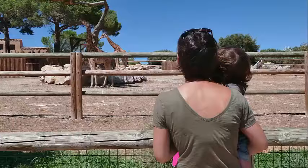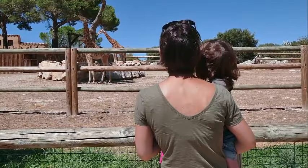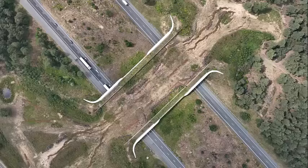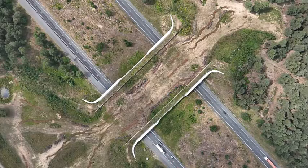Gaia Zoo offers a unique and engaging experience for animal lovers, families, and anyone interested in wildlife conservation. Its emphasis on creating natural and spacious environments for its animals and its educational efforts make it a standout destination in the Netherlands.